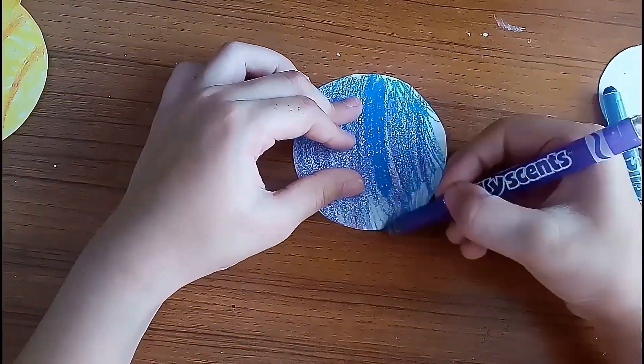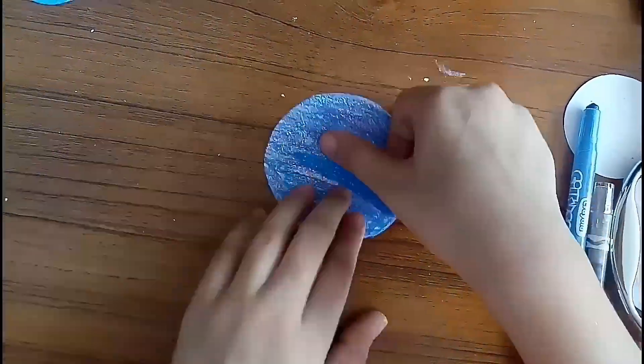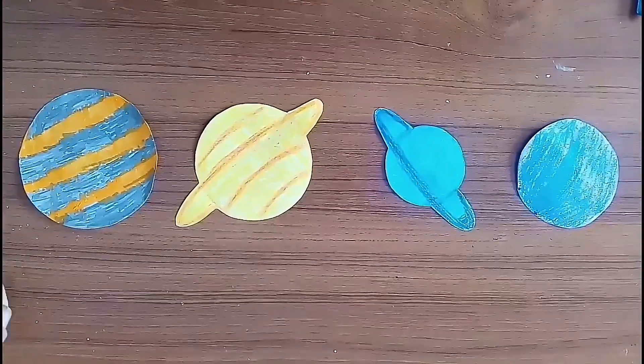Jupiter, Saturn, Uranus, and Neptune are the outer planets of the solar system.